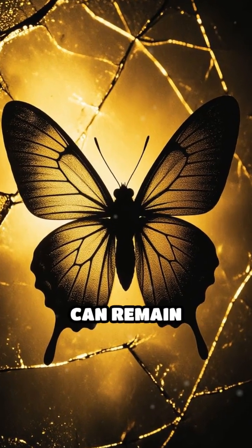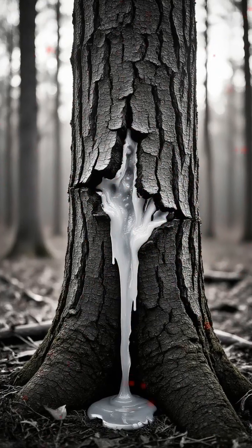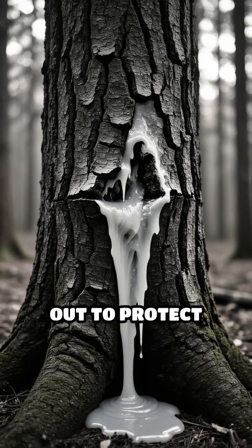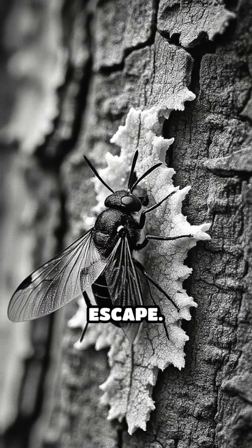Did you know that some insect wings can remain perfectly preserved in amber for millions of years? Here's how it happens. When a tree is damaged, it releases sticky resin that oozes out to protect itself. If an insect gets trapped in this resin, it quickly becomes encased before it can escape.